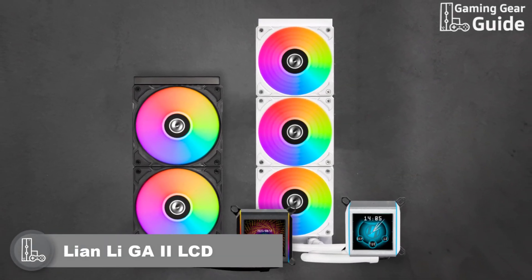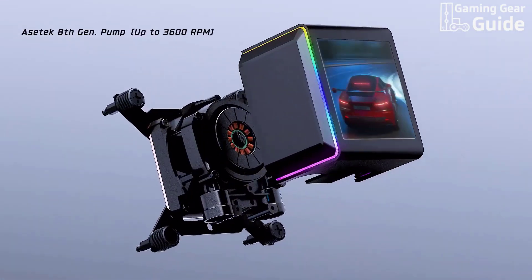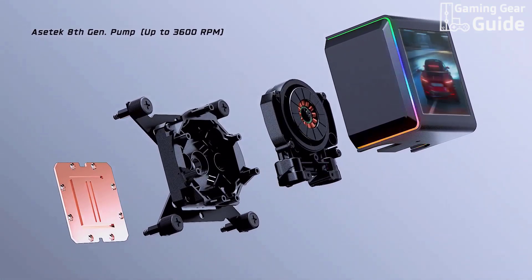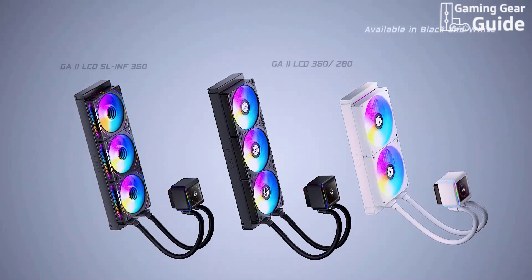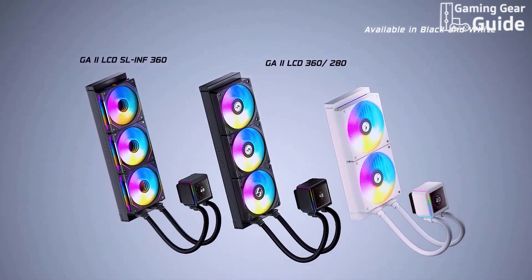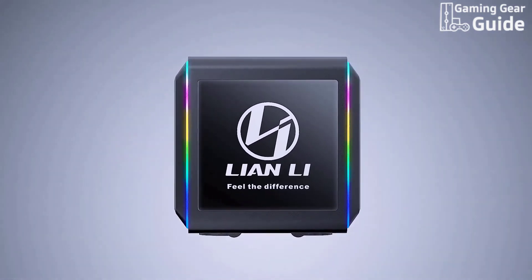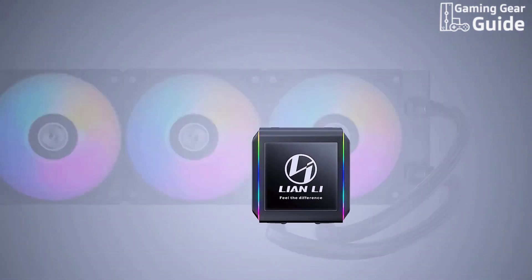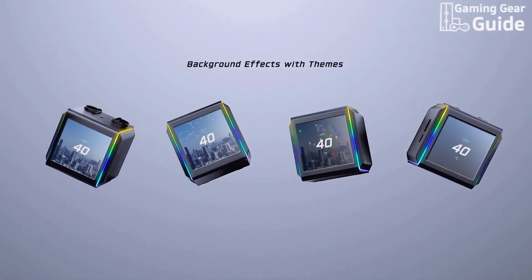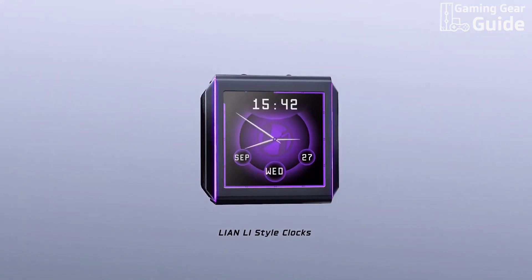Lian Li Galahad II LCD. Our next contender is the Lian Li Galahad II LCD, priced around $250. This premium cooler features the 8th Gen Asetek pump, equipped with a powerful three-phase motor that reaches speeds up to 3,600 RPM. Combined with a larger cold plate, it ensures enhanced cooling performance for both Intel and AMD's latest processors. What sets it apart is the innovative 45-degree tubing connector, which provides full 360-degree rotation, allowing for greater installation flexibility. Customization enthusiasts will appreciate the robust L-Connect3 software, which provides complete control over the LCD screen, LED lighting effects, and fan and pump speeds.